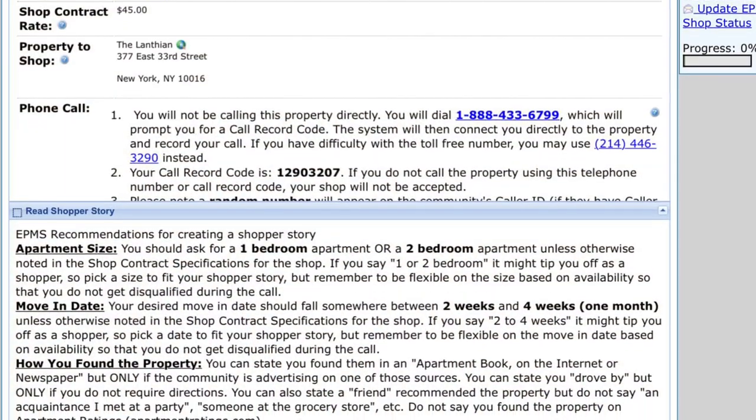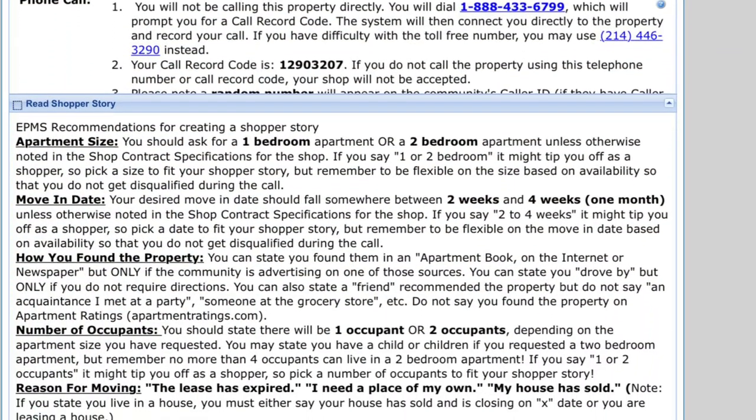That is to just read all the information that EPMS provides about the shop. So they will actually provide you a shopper story. This includes information about what you're looking for — so if you're looking for a one-bedroom apartment versus a two-bedroom apartment, or the timeline that you're looking for. Those are some of the things to consider. I actually have a list of things that you should expect someone to ask you when you make your first call.